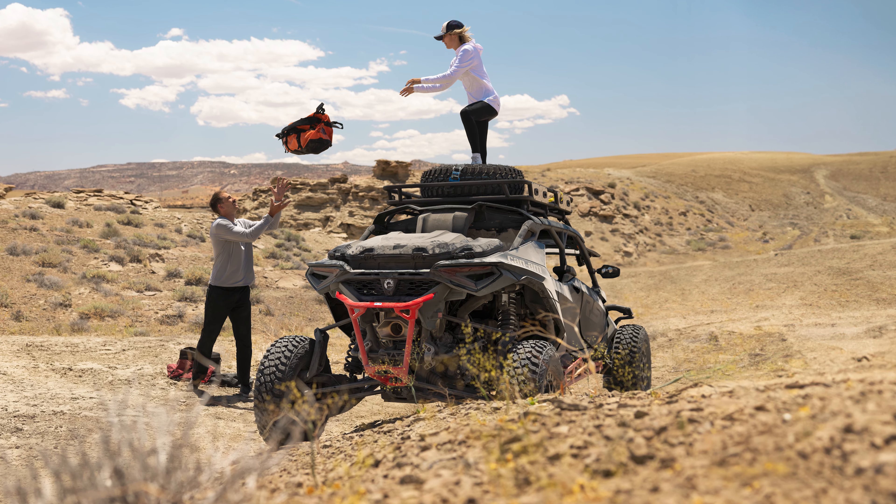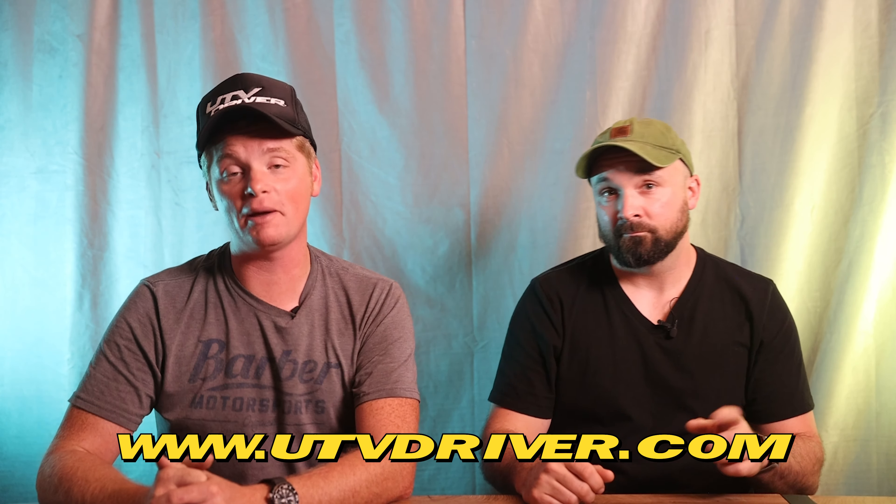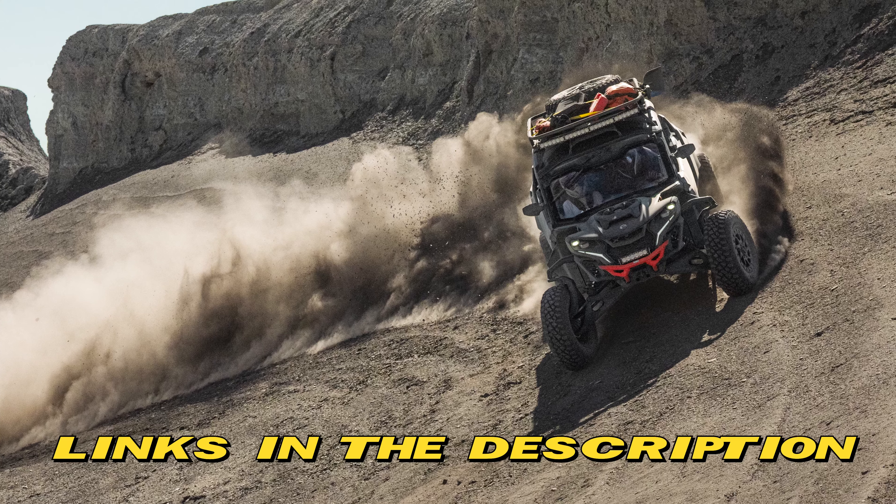My knee-jerk is the Maverick R Max — I've loved the Can-Am Maverick R every time I've driven it. But that thing is humongous, and that gives me pause. It's hard to mask that kind of size and weight no matter how good the drivetrain is. So this one's a little too hard to call — let us know in the comments which one you'd take home. Then head over to utvdriver.com, where we're posting five days a week with news, reviews, buyer's guides, and more. You can also check us out on social media.